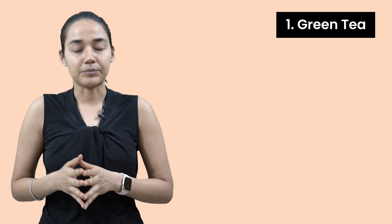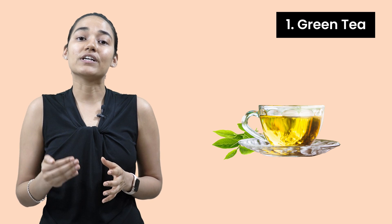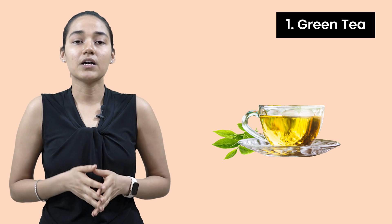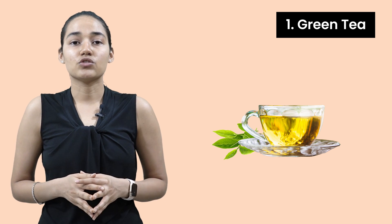Number one is green tea. Green tea actually inhibits the 5-alpha reductase enzyme and it also increases SHBG levels. The problem is you have to watch out for caffeine content, because high levels of caffeine can lead to negative effects. I recommend one or maximum two cups a day.